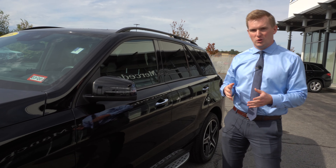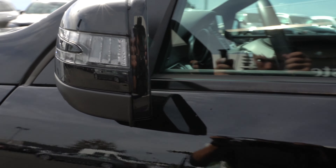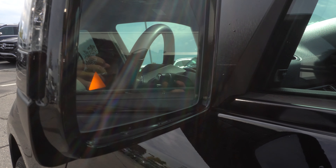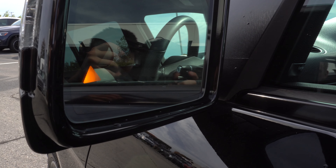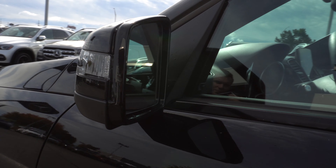Moving back to the door, I'll start with the side view mirror. As you can see, it does have a little triangle in the bottom corner that's going to light up red when a vehicle is in your blind spot. That mirror is also auto-folding and auto-dimming.